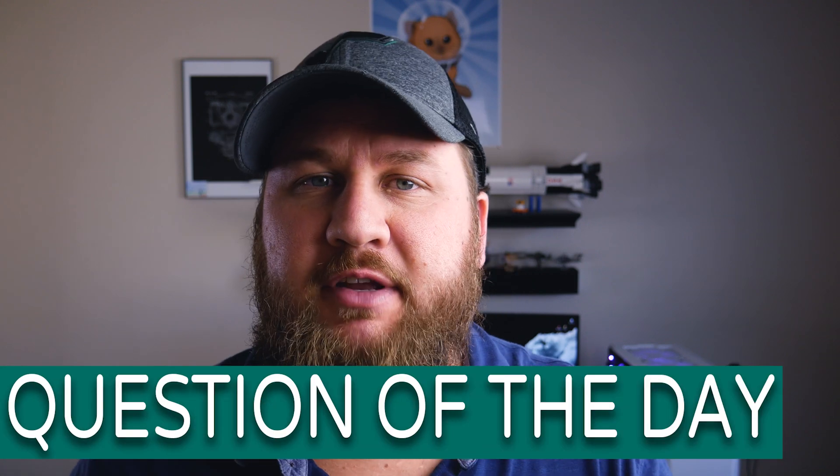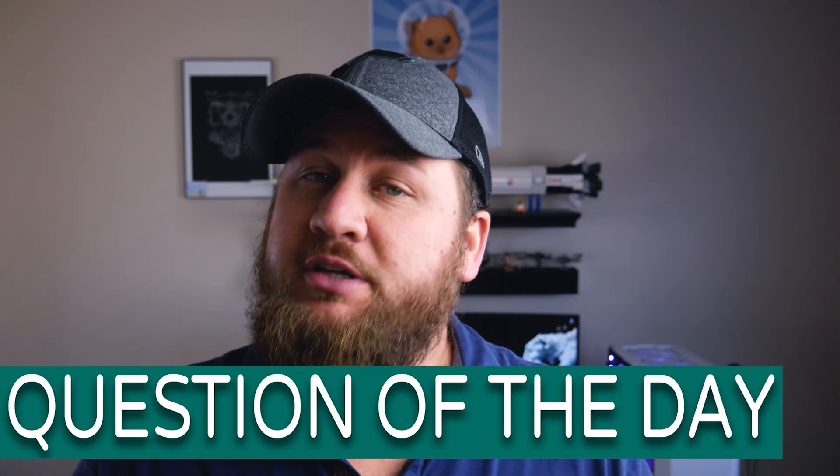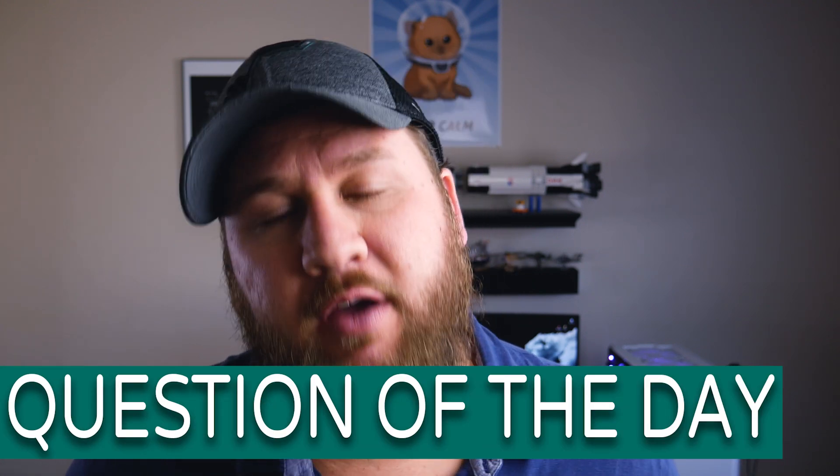That wraps up this week's Split Second Tech, bringing us into our question of the day: What Mac OS feature are you excited for with Catalina? Connect with me in the comments below. If you enjoyed this video and found it useful, be sure to give it a thumbs up and a share, and check out some of the other videos on this channel. We are a tech-focused channel. Subscribe if you're not already and enable the bell notification so you don't miss out on any future content, and we will see you on the next one.